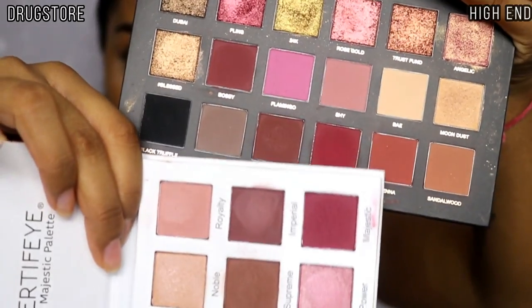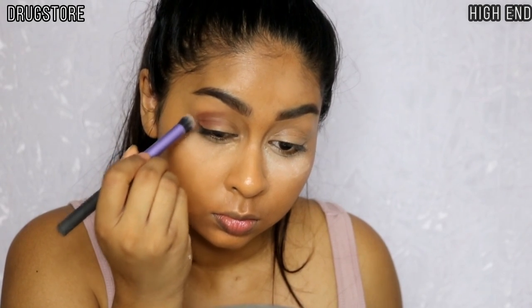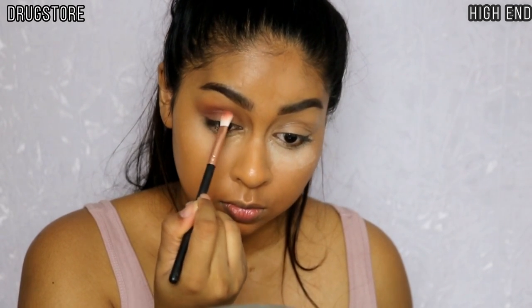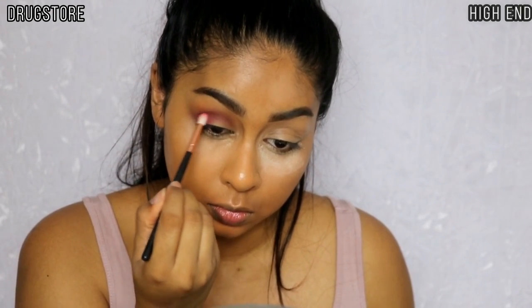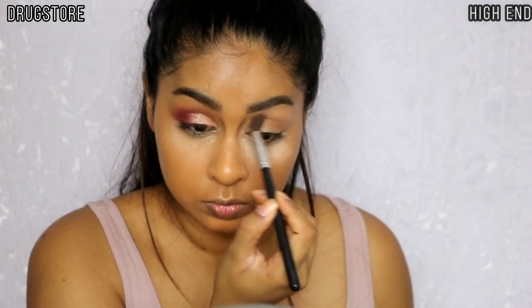For eyeshadow I'm using my Certified palette on my drugstore side and my Huda Beauty Rose Gold palette on the high-end side. They're not exactly the same but have a lot of similar colors. I'm using Supreme in my crease from the Certified palette, then going in with Imperial — a deep mauvey brown — on top of that, and then Majestic, a deep reddish color, on the outer V corner and in the crease. For the mobile lid area I'm using Noble, wetted with primer water. On the high-end side I'm using Sandalwood in the crease, which is similar to Supreme.